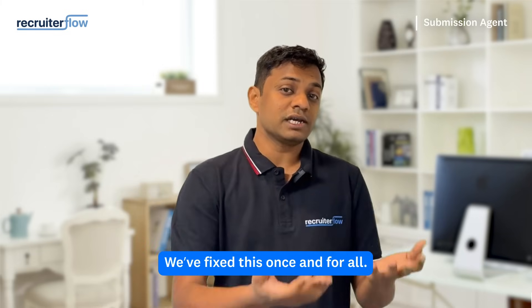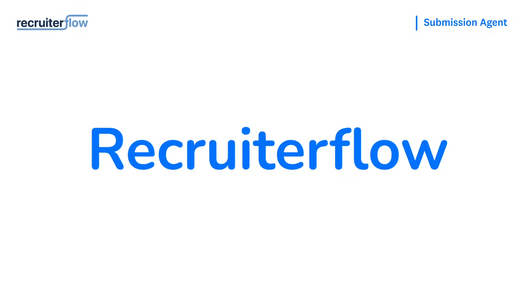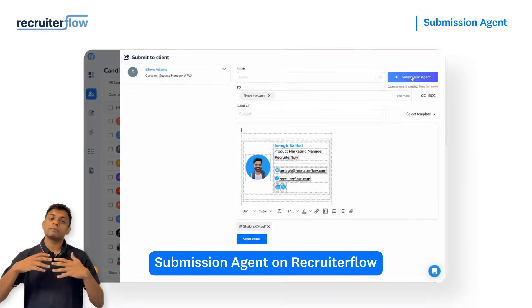We fix this once and for all. Meet the Submission Agent on Recruiter Flow. Here's how it works: you find the candidate, then you click Submit to Client and click on Submission Agent.